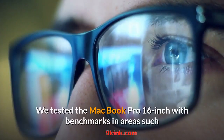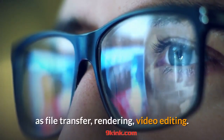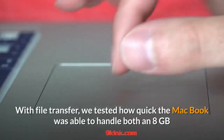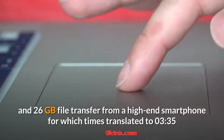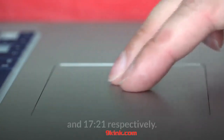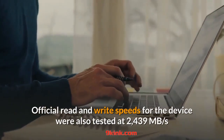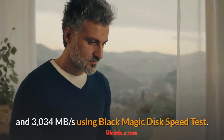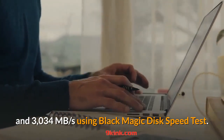We tested the MacBook Pro 16-inch with benchmarks in areas such as file transfer, rendering, and video editing. With file transfer, we tested how quickly the MacBook was able to handle both an 8GB and 26GB file transfer from a high-end smartphone, for which times translated to 335 and 1721 seconds respectively. Official read and write speeds were also tested at 2439 MB/s and 3034 MB/s using Blackmagic Disk Speed Test.